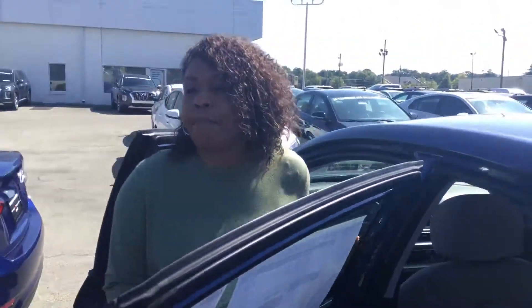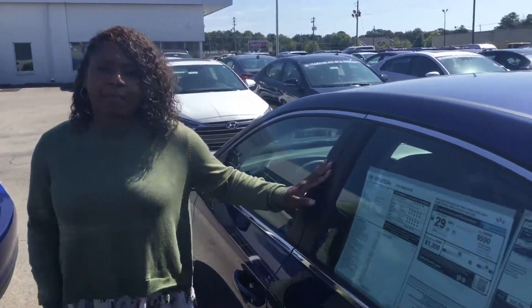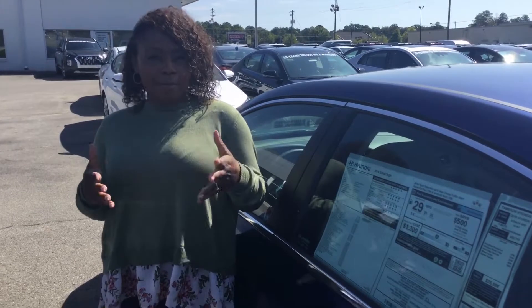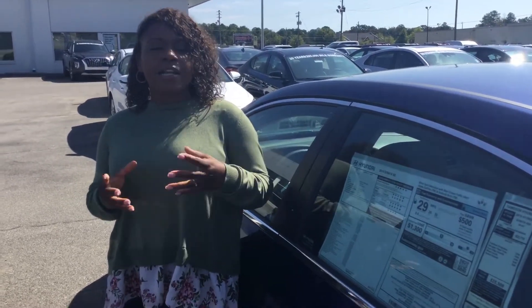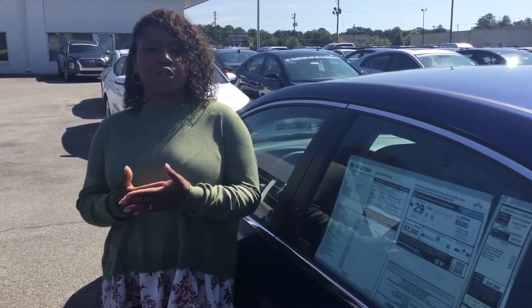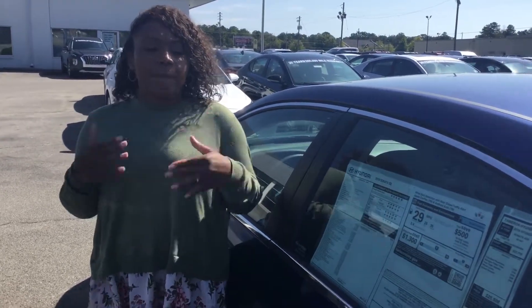This is a really awesome car, but what makes it even more awesome is being a part of the Tamron family — we have an awesome warranty plan. You get your 5-year 60,000-mile bumper-to-bumper warranty, and then you also get a 10-year 100,000-mile warranty for your powertrain. But on top of that, we double that here at Tamron — to 200,000 miles or 20 years, and that's what makes it so awesome.